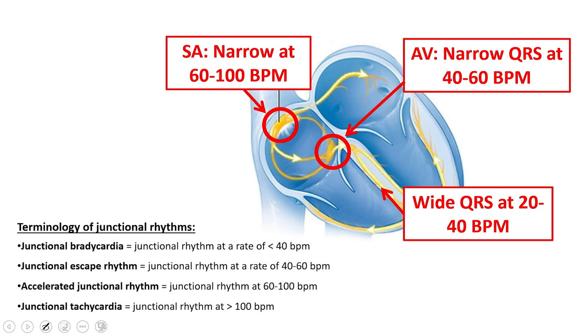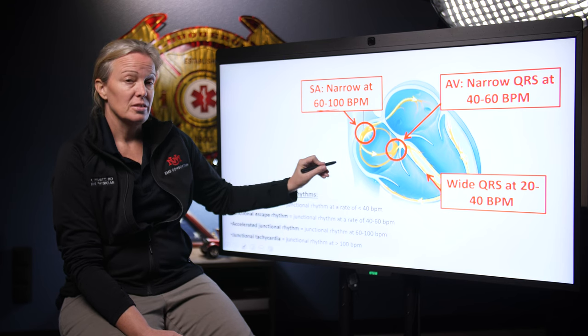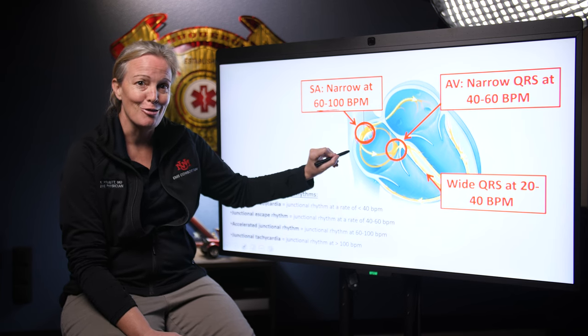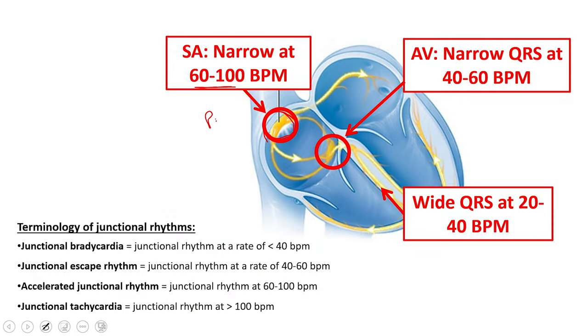So what we're looking at is basically a junctional rhythm. The heart is designed to keep beating even if one of its pacemakers is not working. The ideal pacemaker is the sinoatrial node, which makes the heart beat at 60 to 100 times a minute and generates a P wave. It sends a signal to the AV node. If there is no signal from the SA node, the AV node will take over, generating a beat between 40 and 60 beats a minute with a narrow QRS — which is what we see here.